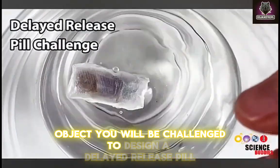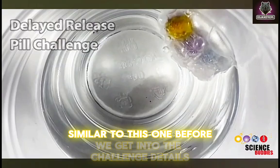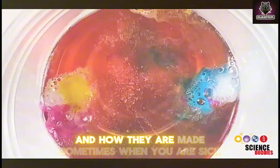You will be challenged to design a delayed release pill similar to this one. Before we get into the challenge details, let's find out more about different kinds of pills and how they are made.